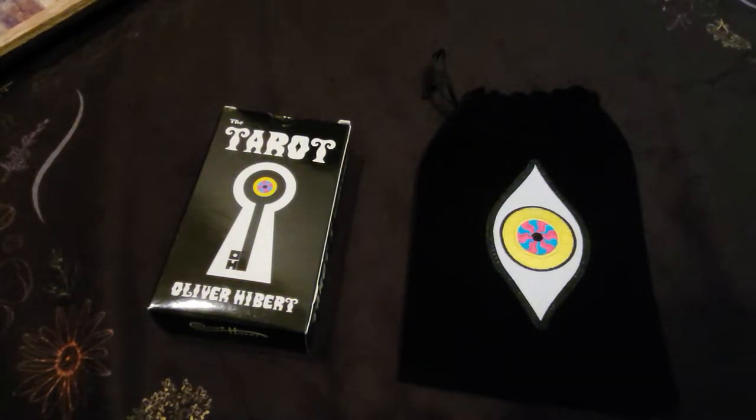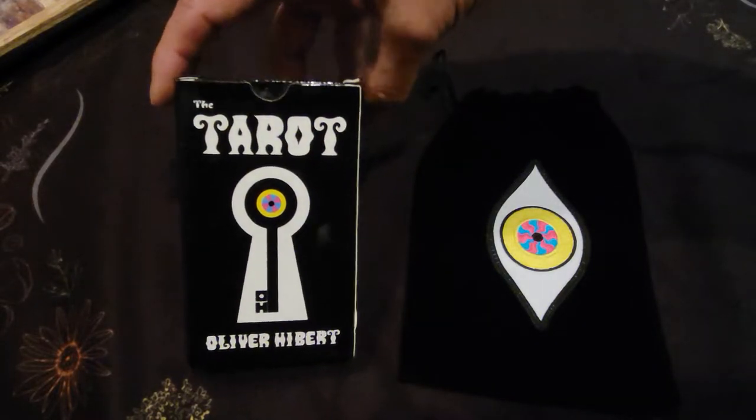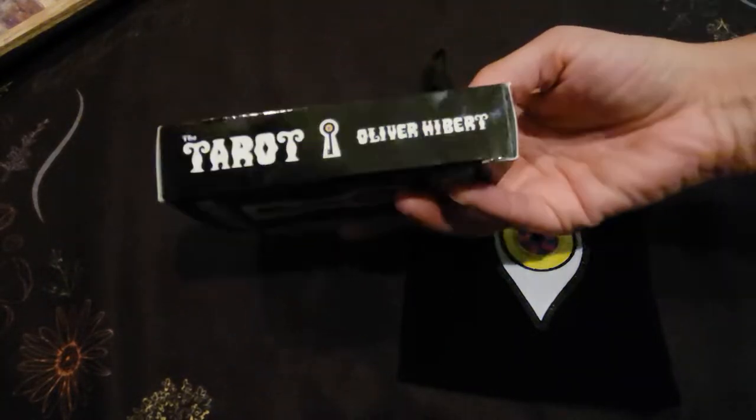Hello and welcome to my channel Intuitive Ermie. Today I'm going to share with you another one of my decks. It's the one and only original Psychedelic Tarot deck, illustrated and designed by Oliver Hibbert.